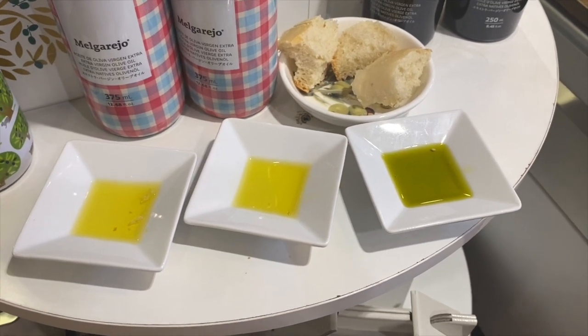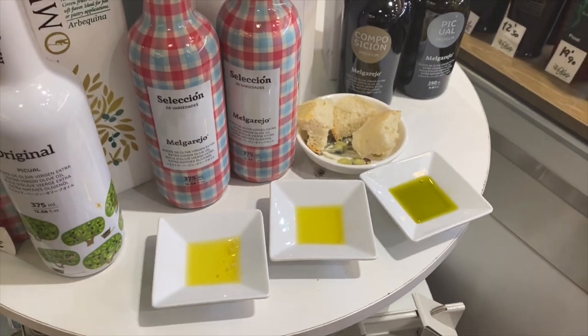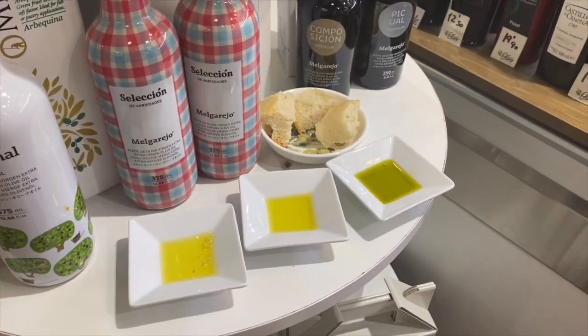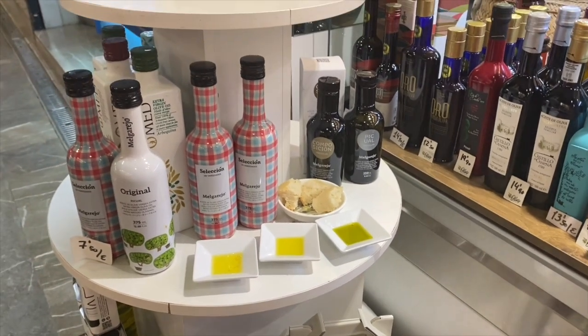And then the one here on the right, this really deep green, is actually called Esmeralda — the name of the oil that's from the city of Ubeda. You can see the color, which depends on the variety and also how old the oil is, if it's right when it was first pressed or if time has passed.